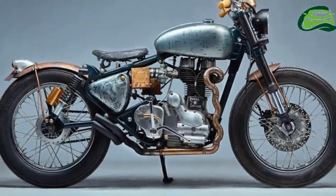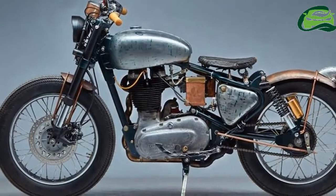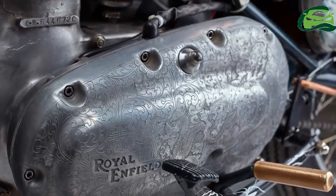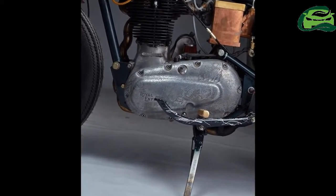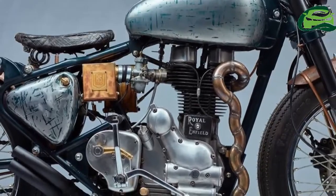Kathmandu-based motorcycle customizer Arasmodo has modified a 2004 Royal Enfield to emerge as a striking street naked custom build. The project took three months to complete. Only the clutch casing and leather seat were outsourced, while the rest of the bike was crafted in-house.